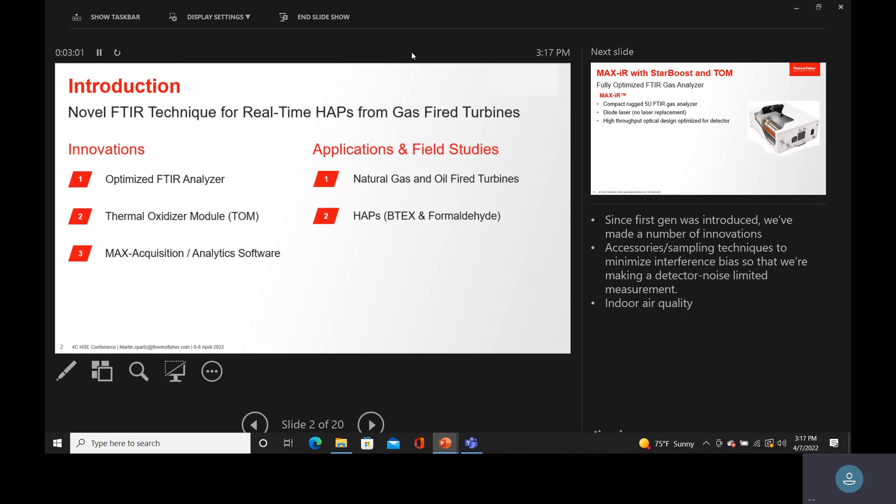I rushed to put this together — I said it was a gas-fired turbine, but it was actually a fuel-fired turbine for the data we're going to show today. We're going to talk about BTEX, formaldehyde, and other HAPs.